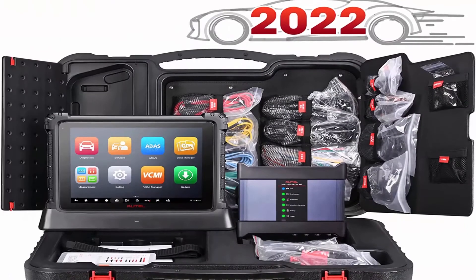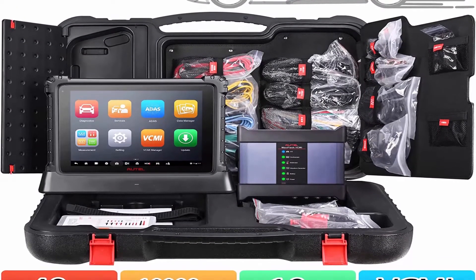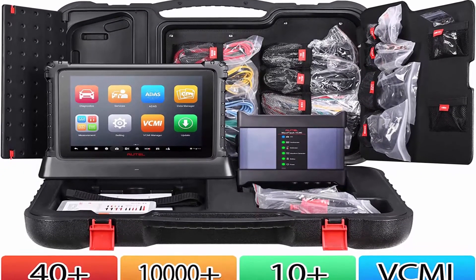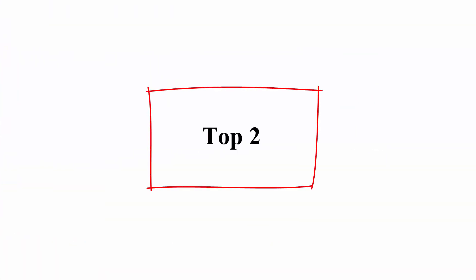AutoMaxi Sys Ultra: 99% coverage on the market. AutoMaxi Sys Ultra 2022 — No Worry Purchase.